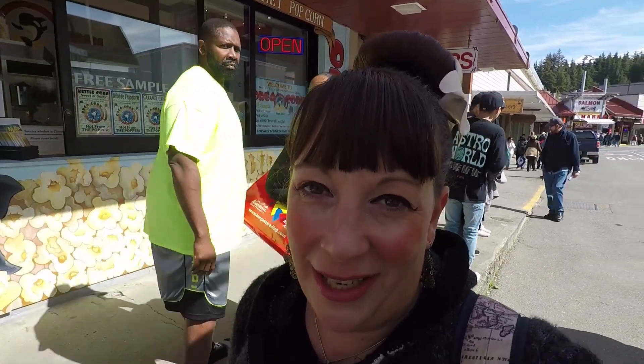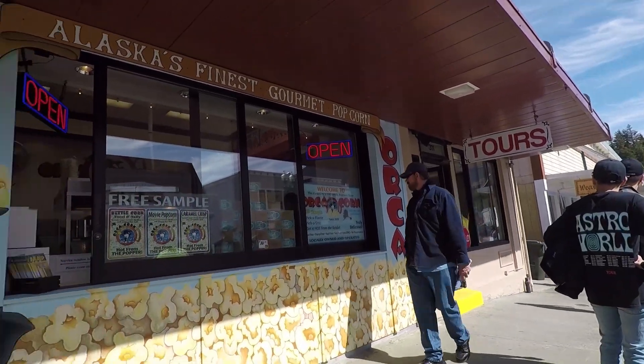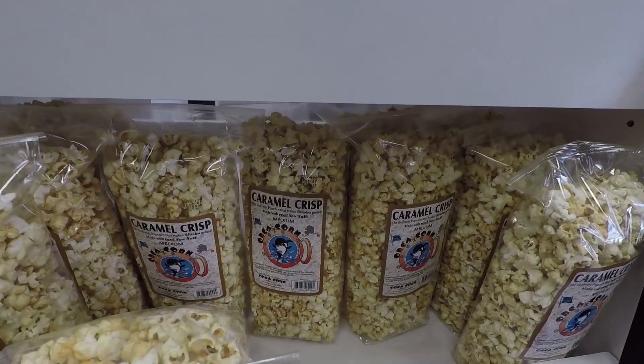Ketchikan is a great place to eat with fantastic local specialties. This is orca corn - Alaska's finest gourmet popcorn - and I can say it is very delicious. It's right across from the ship and my favorite is the caramel crisp.